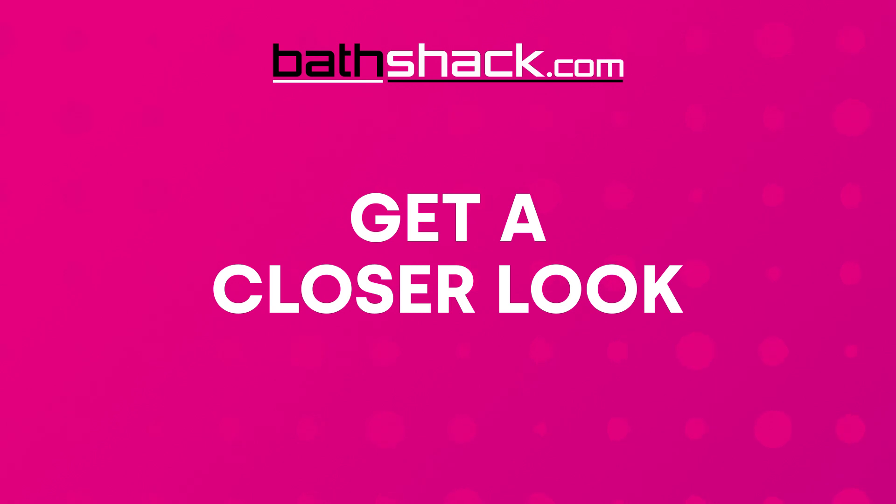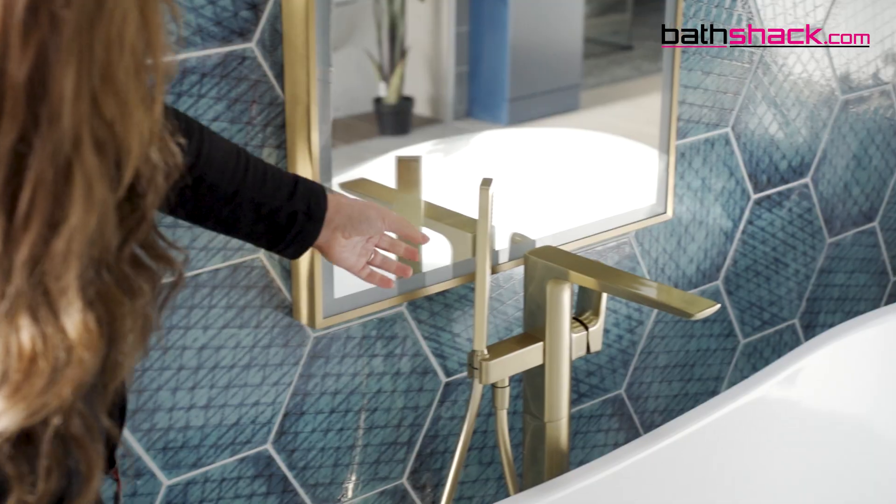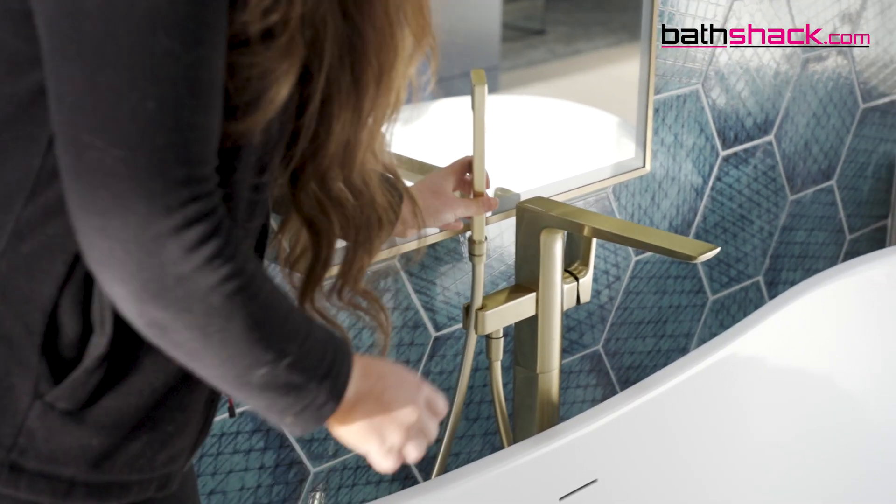Get a closer look. You can take a look around the showroom with lots of our products on display and get a real feel for how things will look and feel before purchasing. This is our Antrim showroom with around 40 bays for you to explore.